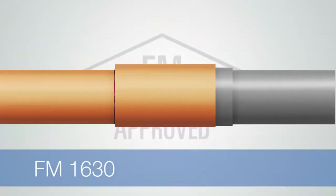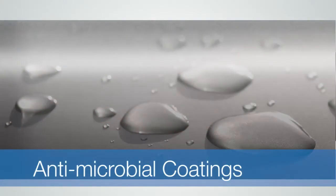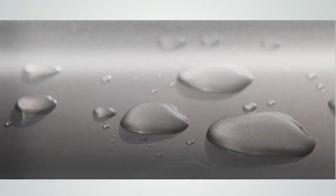These standards approve coated steel and non-metallic fire sprinkler pipe used in combination. When using steel pipe with antimicrobial coatings in systems that contain CPVC pipe and fittings, contractors should confirm their compatibility with the new FM approvals.